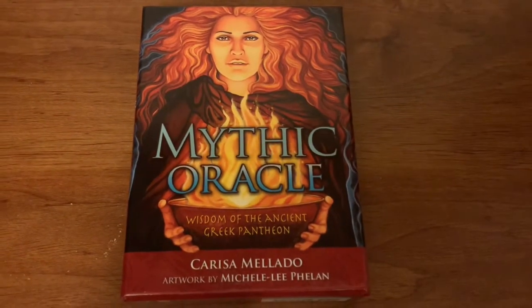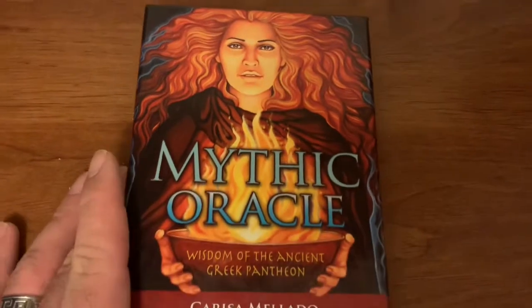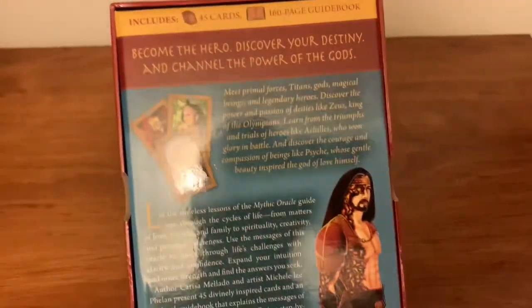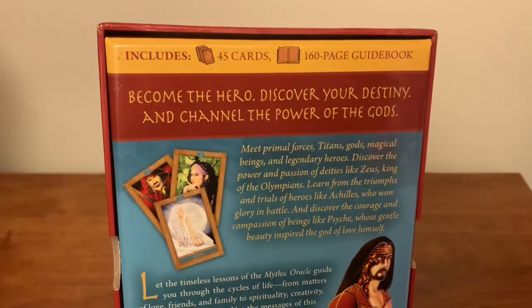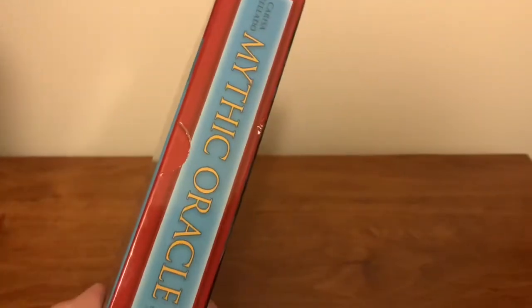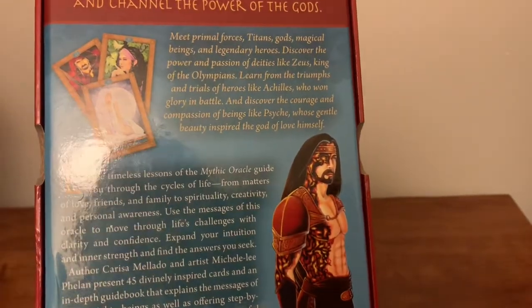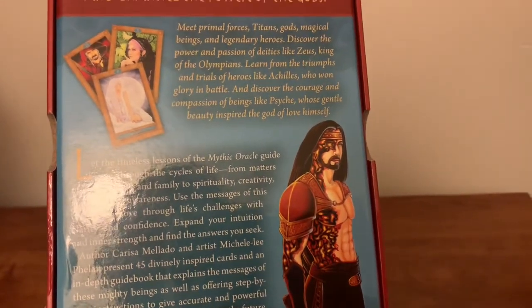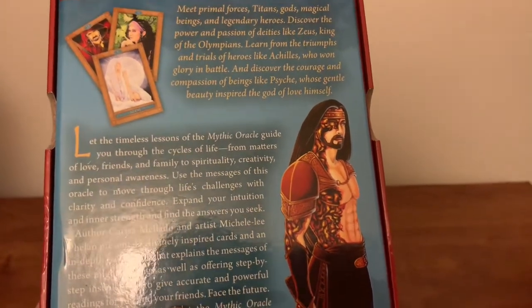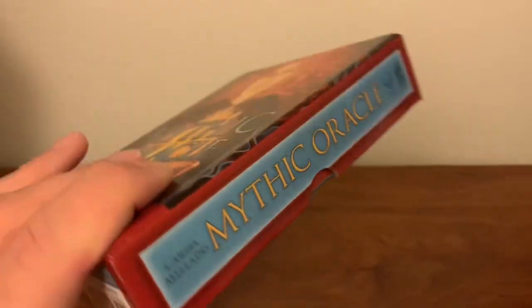This is the Mythic Oracle: Wisdom of the Ancient Greek Pantheon, by Carissa Mulatto with artwork by Michelle Lee Phelan. On the back of the box it says: 'Become the hero, discover your destiny, and channel the power of the gods.' It includes 45 cards and a 160-page guidebook. It gives you a sneak peek of the artwork — meet primal forces, titans, gods, magical beings, and legendary heroes. Excellent deck.